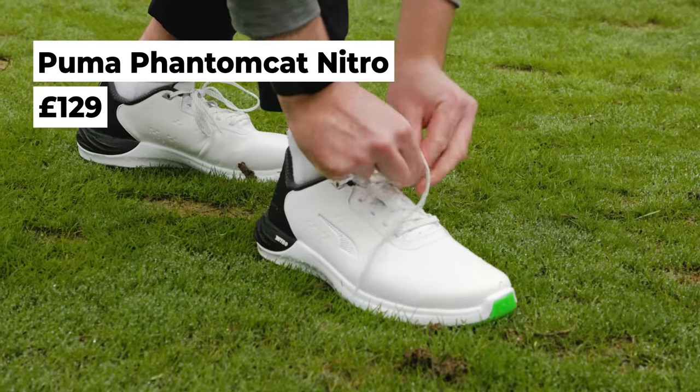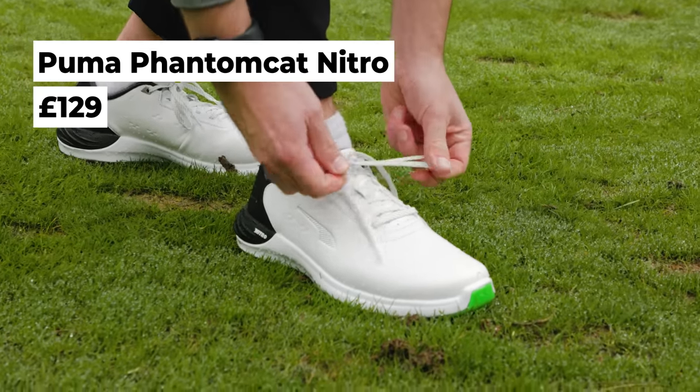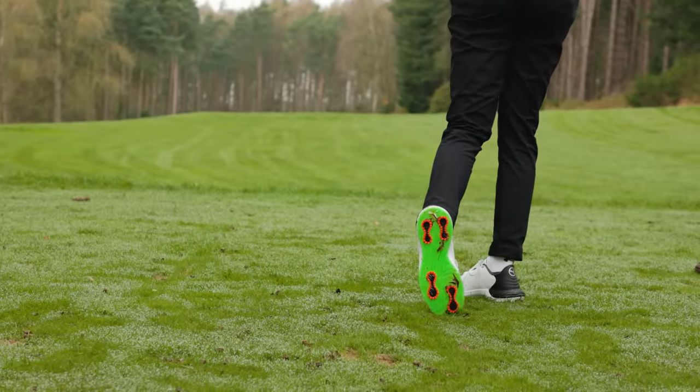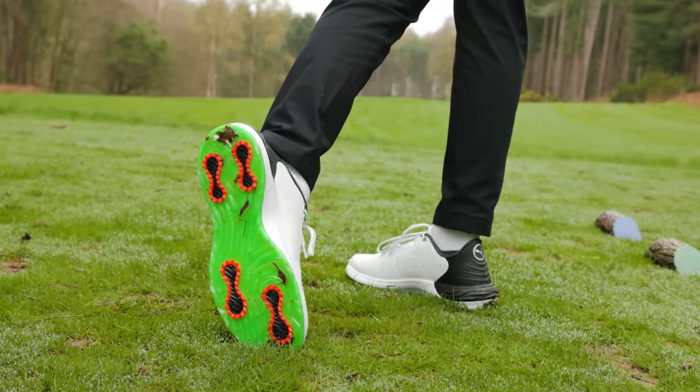So a few shout outs for my category winner. This is the Puma Phantom Cat Nitro. First impressions are good. I love the way it looks. Look at this unique outsole with these integrated cleats that look very vicious. I love the color of them as well. Very low profile. And I've always liked Puma spike golf shoes.